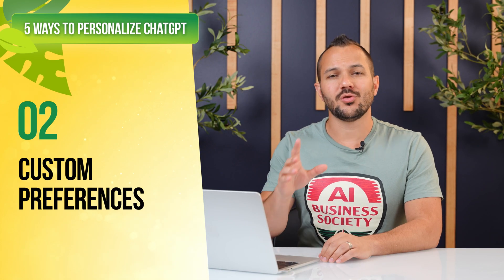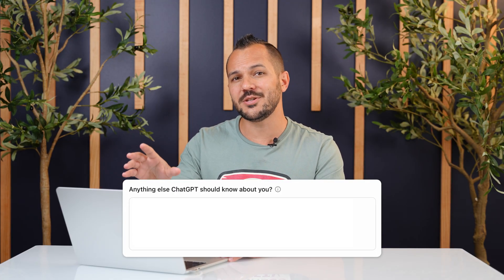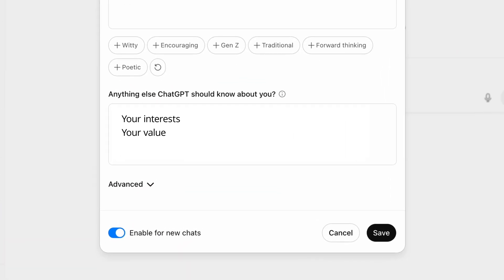This next technique builds directly on what we were just talking about. Every time ChatGPT annoys you, it's an opportunity to make it 10 times better. There's a whole section in ChatGPT called 'Is there anything else ChatGPT should know about you?' that most people completely ignore. This is where you can mention your interests, your values, and your preferences. Every time ChatGPT annoys me, I just give it another bullet point of what to remember instead.